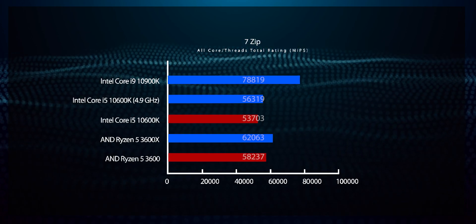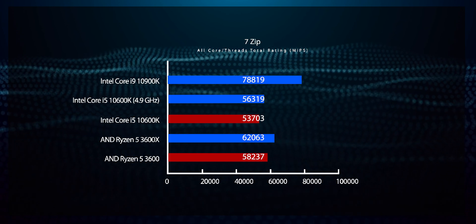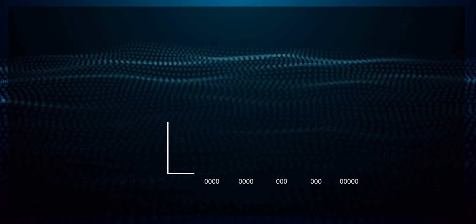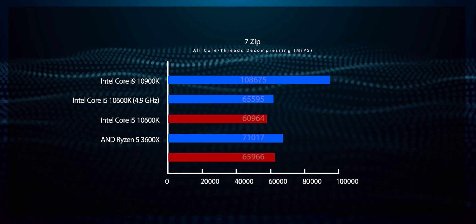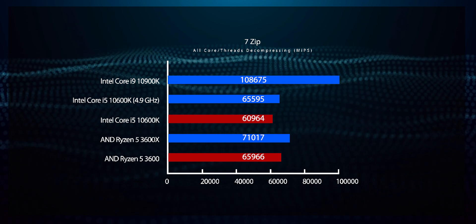Moving on to 7-Zip, the large cache of the AMD processors gives them an advantage even when compared against the flagship Intel Core i9-10900K in the compression benchmark. The decompression benchmark, however, sees the i9 pull way ahead, although the Core i5-10600K still doesn't do too well here even with the overclock applied.